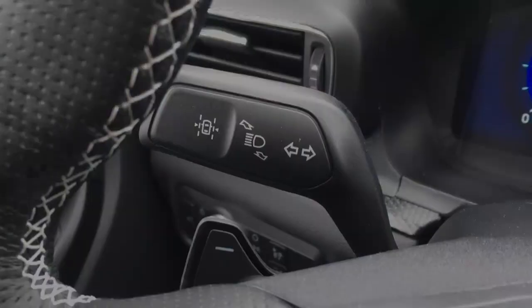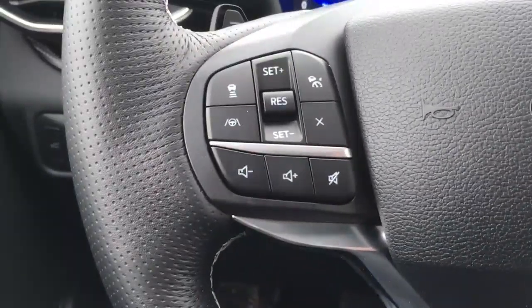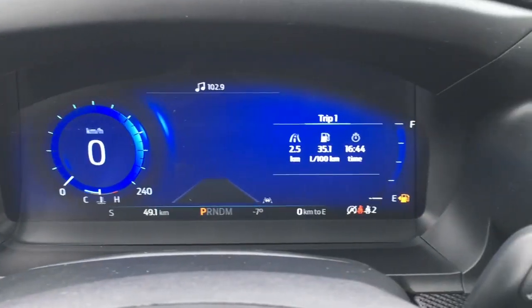This Explorer has push-button start. Behind the steering wheel, we've got a lane keeping system, plus-minus buttons for paddle shifting, voice command, phone, audio, cruise control, lane centering, and adaptive cruise control.